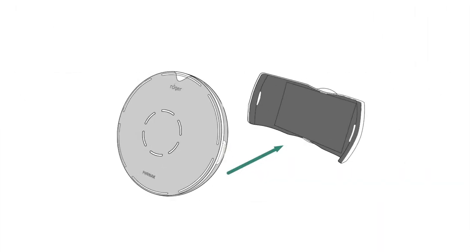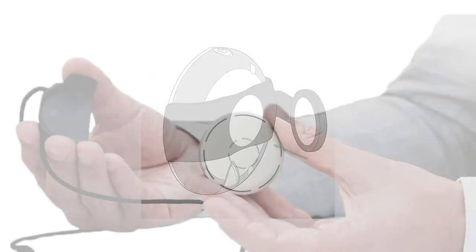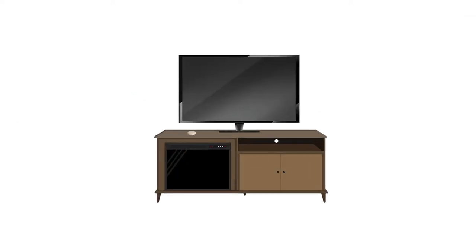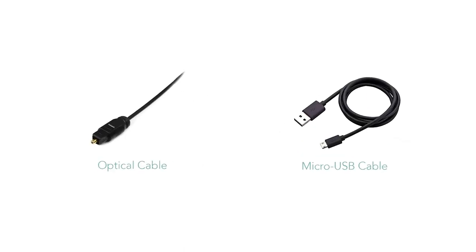A speaker can also wear the Roger Select either by clipping it onto their shirt with the special clip provided, or with the use of a lanyard, to stream their voices directly into your hearing aids. You can also use the Roger Select to stream audio from your TV or from another audio device using the cables provided with the microphone.